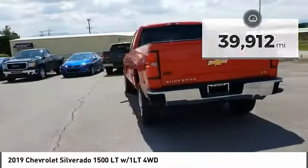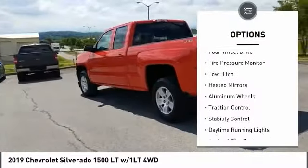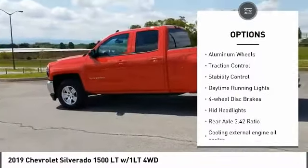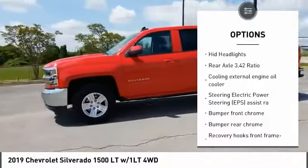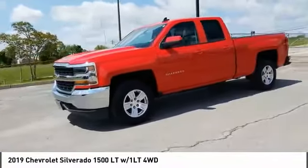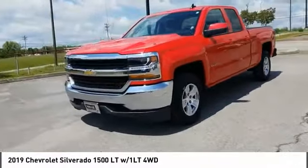Here are some of this vehicle's great options: four-wheel drive, tire pressure monitor, tow hitch, heated mirrors, aluminum wheels, traction control, stability control, daytime running lights, four-wheel disc brakes, and HID headlights.